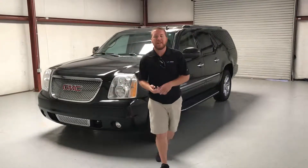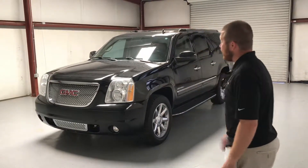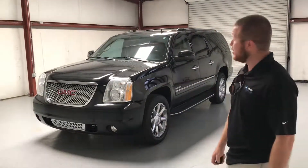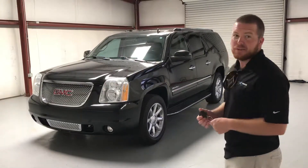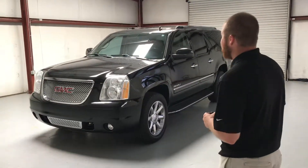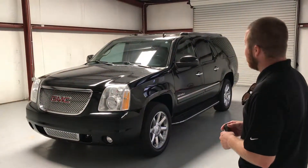Hey guys, this is Casey Cooper over here at NextOwner Automotive in Tuscaloosa, Alabama. I got a good one for you today. This is a 2010 GMC Yukon Denali edition. It is the XL, so it's the extra large. It's equipped with a 6.2 V8, so it's got all the power to get you going.